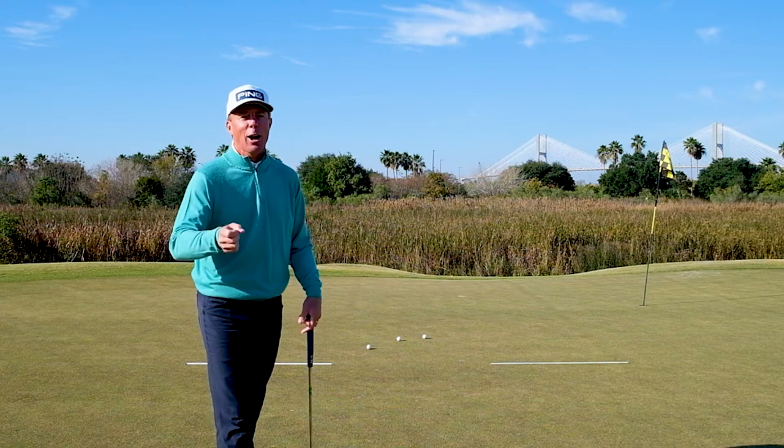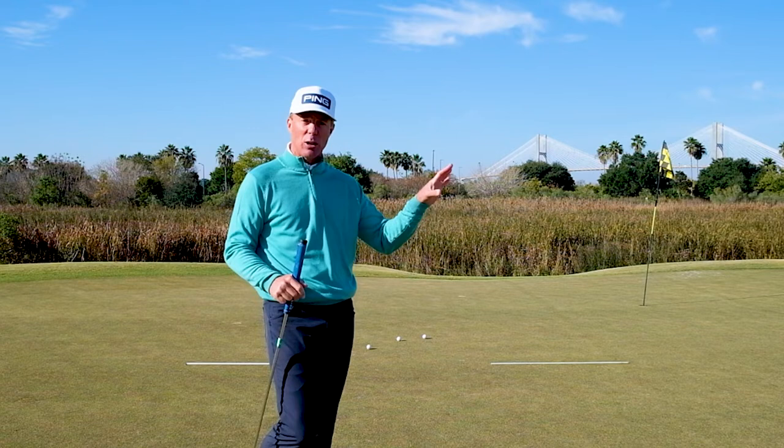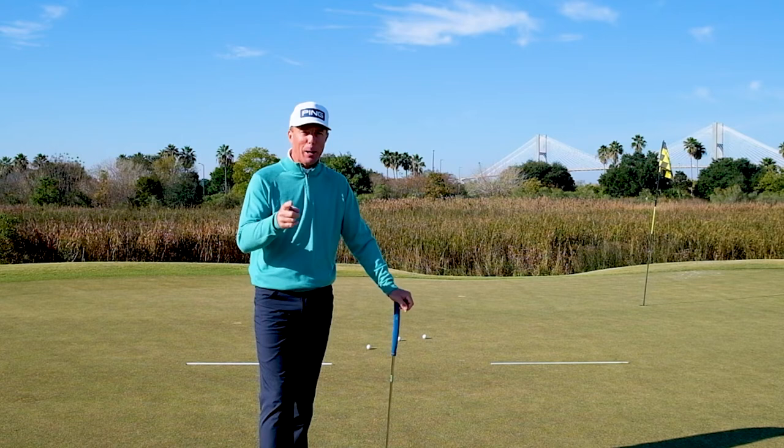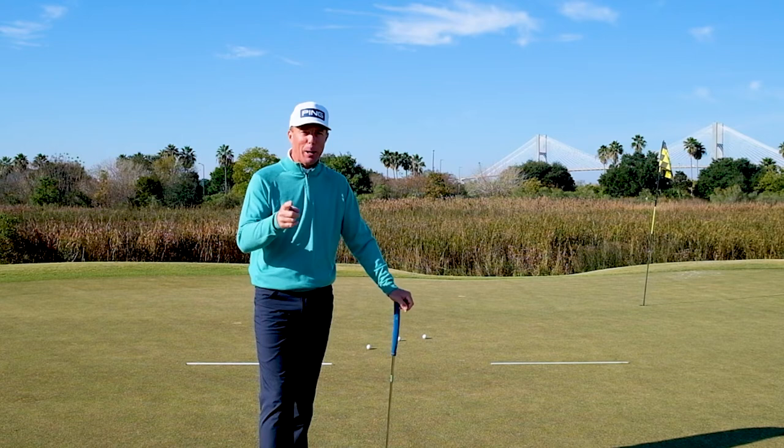Hopefully you can get out and practice this exercise. It's something you can do at home or at the golf course — putt it down the carpet in the hallway. Develop that skill at controlling how fast the ball comes off the putter face and you're going to do better on the greens, shoot lower scores, and have more fun. Thanks so much for watching. If you have any questions, leave them below and I'll respond to as many as I can.